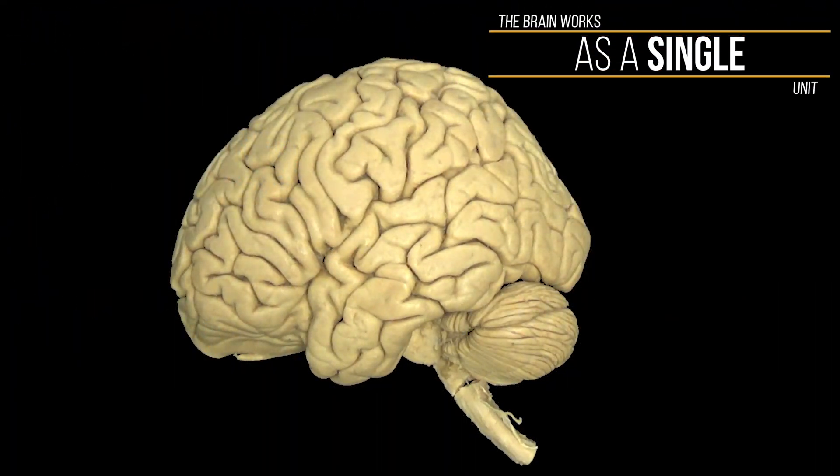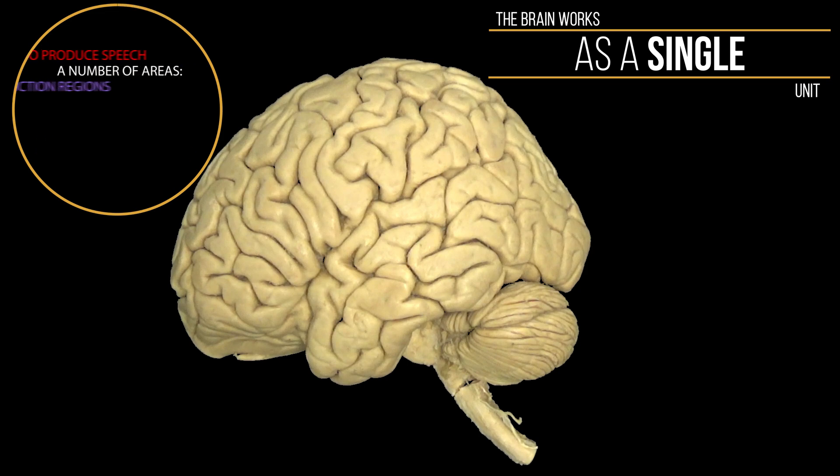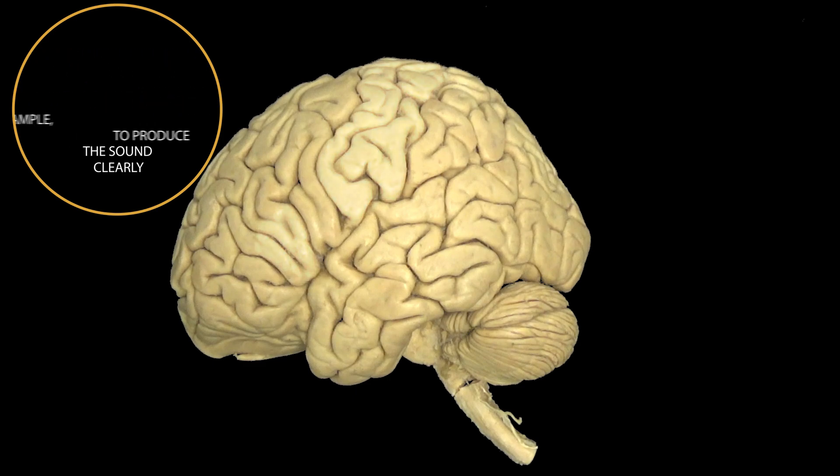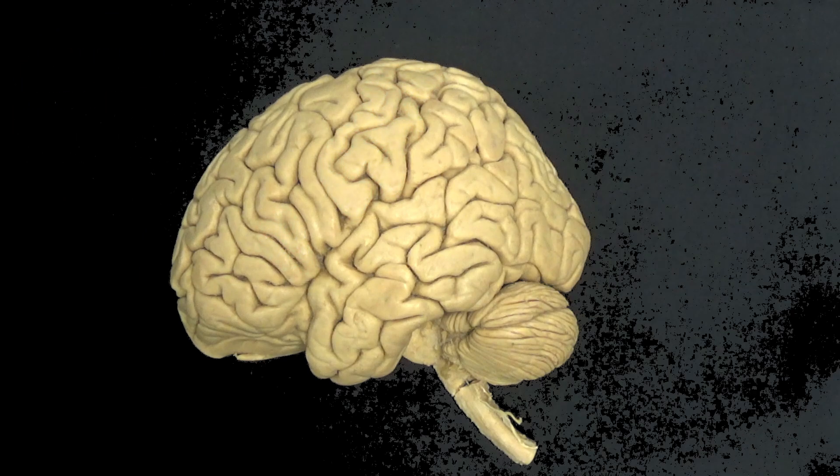You see, the brain works as a single unit. To produce speech, you need input from a number of areas — not just production regions, but motor regions, sensory regions — to produce the sound clearly. The saying that we only use 10% of our brains, therefore, is complete rubbish.